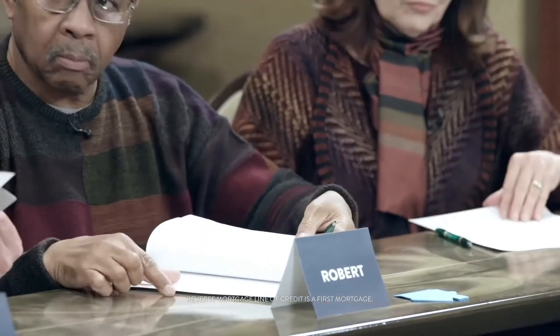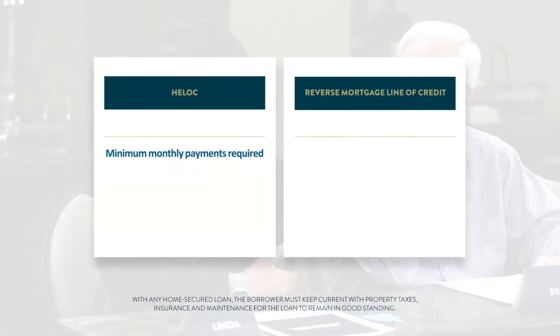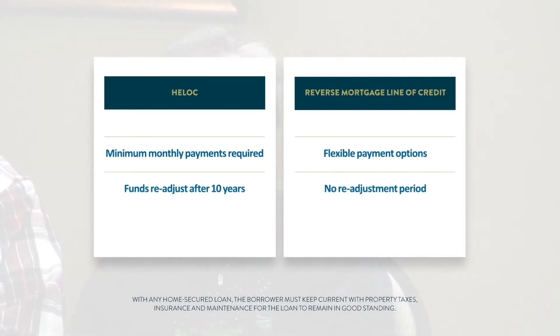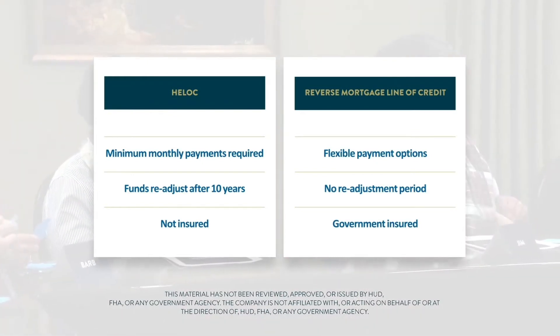Our groups learned that while both products let you tap into the equity in your home to help fund your retirement, there are some important differences. They discovered that there are options for how and when to repay the loans, that monthly payments and available funds can change over time, and that only one of the products is government insured.